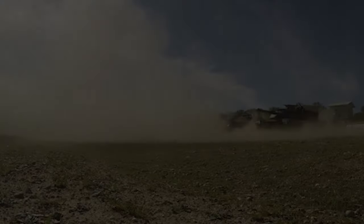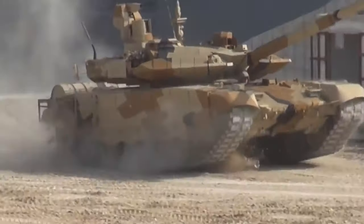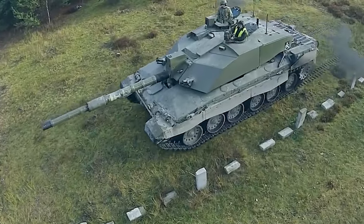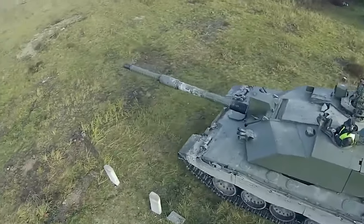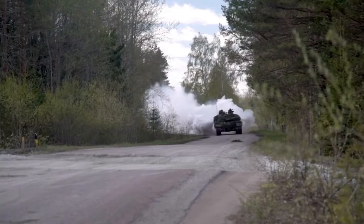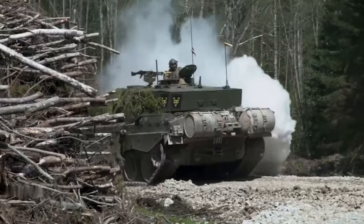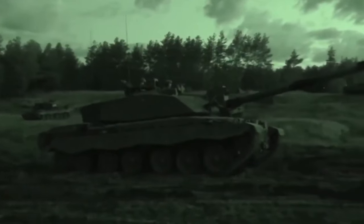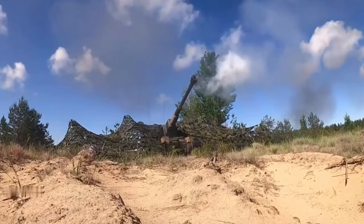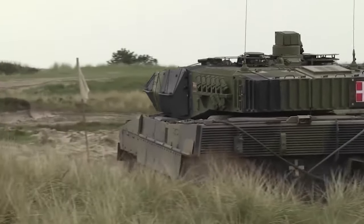Get ready for a look at the Challenger 2, a marvel of armed military engineering. Developed by Vicker's Defense Systems in the UK during the 1980s, the British MBT has earned a reputation for its exceptional survivability record against enemy fire even under heavy combat scenarios. The Challenger 2 is equipped with Chobham armor plate, which offers superior resistance against kinetic impact projectiles such as those fired by other MBTs or RPGs, making it a formidable opponent on the battlefield.